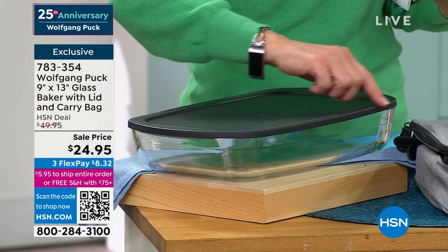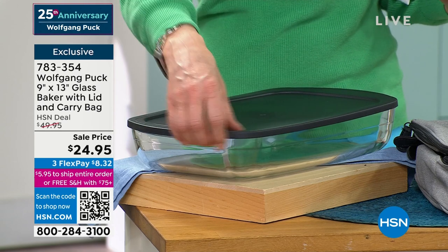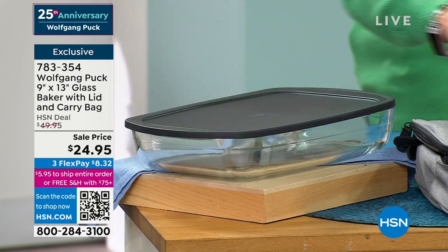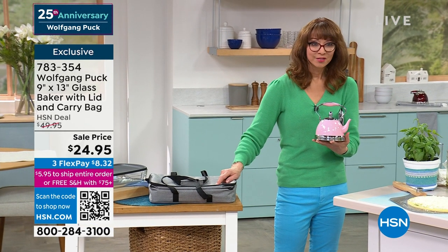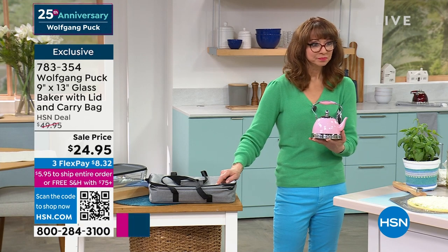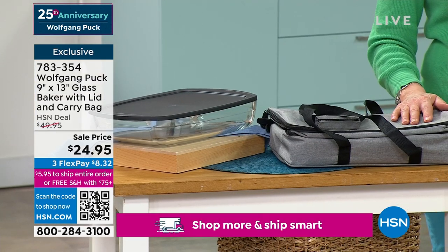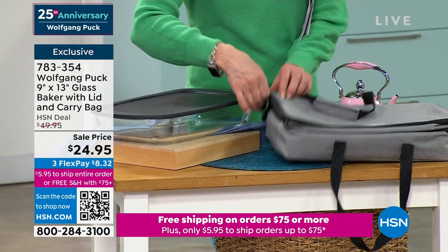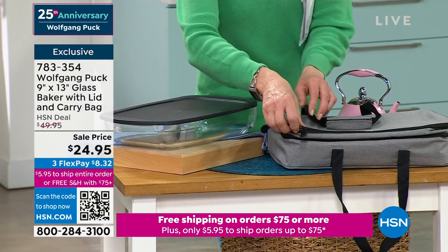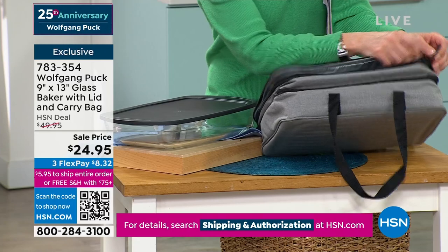Not only do you get the most popular size pan — everybody does everything in that 9 by 13 — you're also getting that great lid, and these carriers are expensive, and you're getting that too. This is perfect if you go to a potluck, a picnic, or to somebody's house where each one brings one dish. You can make a fruit cobbler, a brownie, a cheesecake — so many things in there.